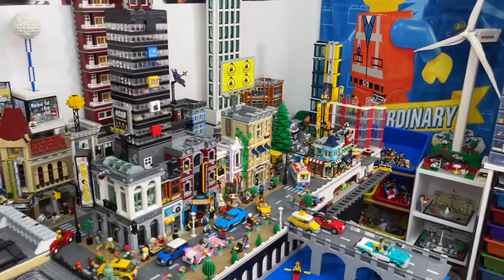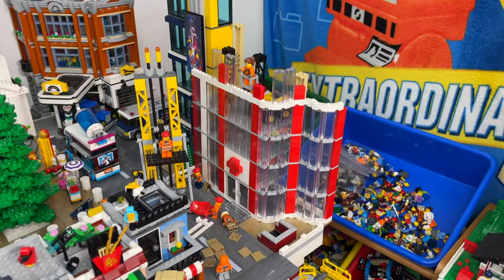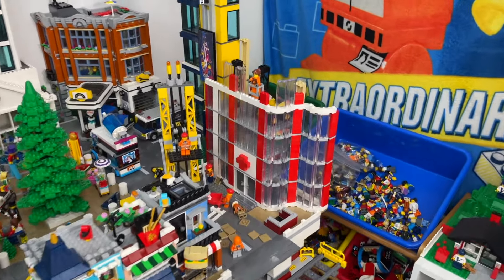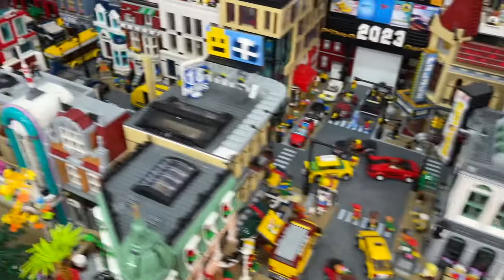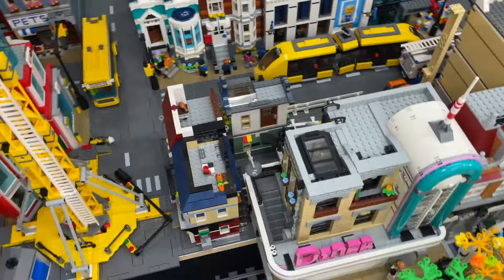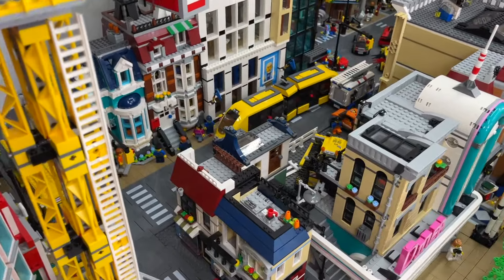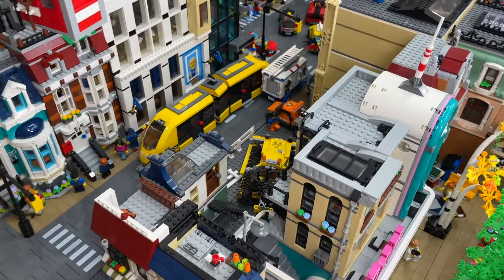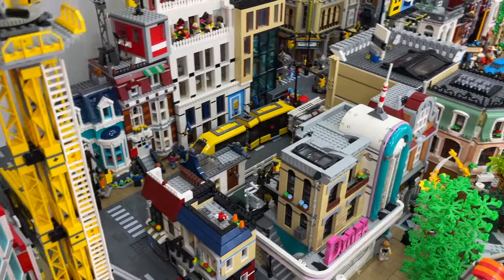Other plans I have for the LEGO City include redoing this LEGO hospital. This was just something fun I started building, but I realized it would be really cool to have a hospital in the city and I think I could do a much nicer job. I also want to repurpose another area, add more restaurants with patios, rooftop patios, and a nightclub. I've been thinking of fun new ideas of how I can integrate that into the city.